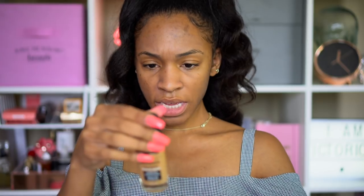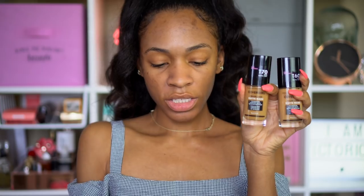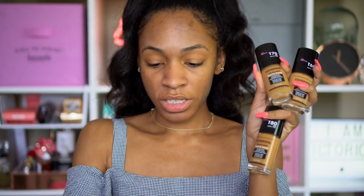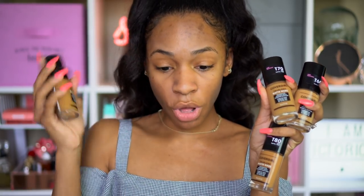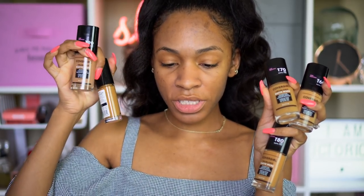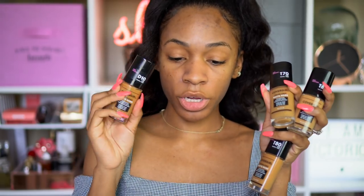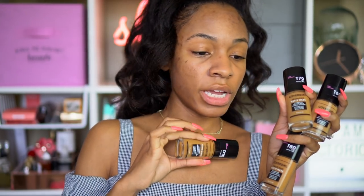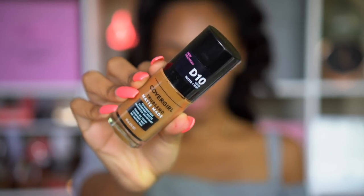I'm going to do some swatches on my chest. I have T60 warm sun, T70 which is caramel, T80 which is toasted caramel, T90 which is tawny, and D10 which is golden caramel. Got a lot of different options here. I think I'm probably not going to be tawny because it looks like it's going to be a little on the cool side. But golden caramel looks like a good shade for me if I'm tan. This is the packaging — looks pretty nice.